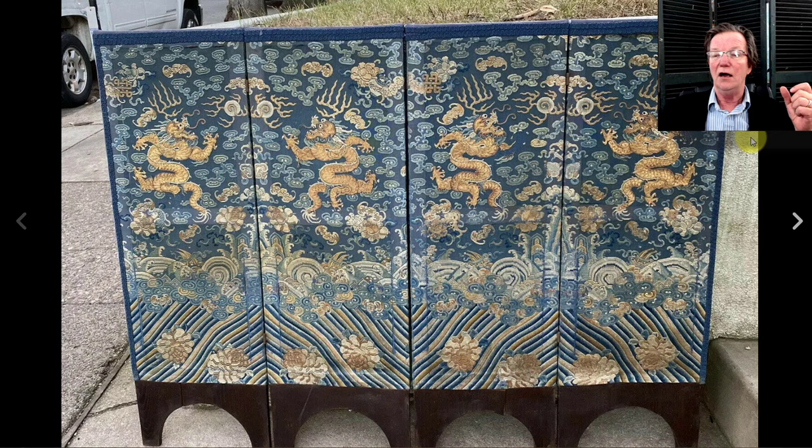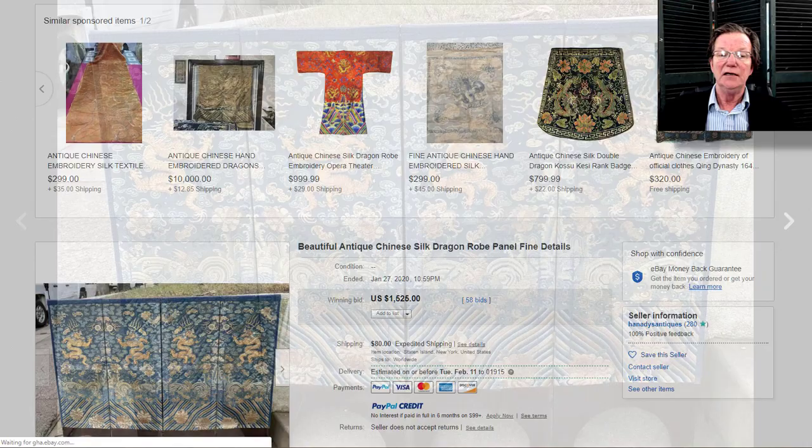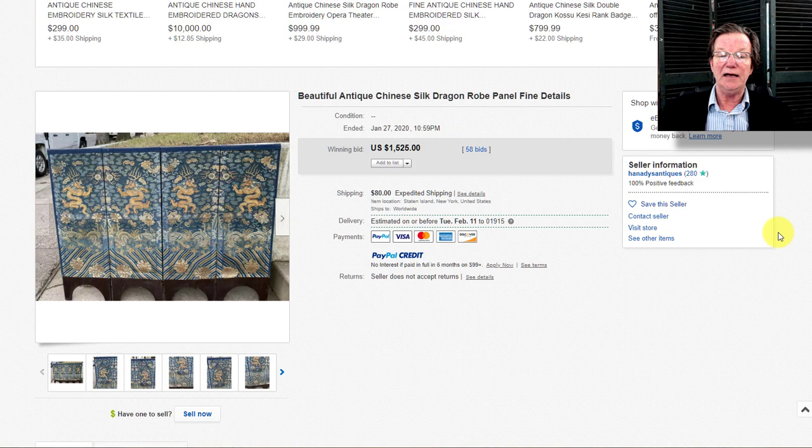Then there was the four-panel silk dragon set-up with four five-claw dragons and wave border at the bottom — very nicely done and very nicely mounted. It wasn't originally mounted this way, but they did a good job — it looked very nice — and it ended up selling for $1,525.